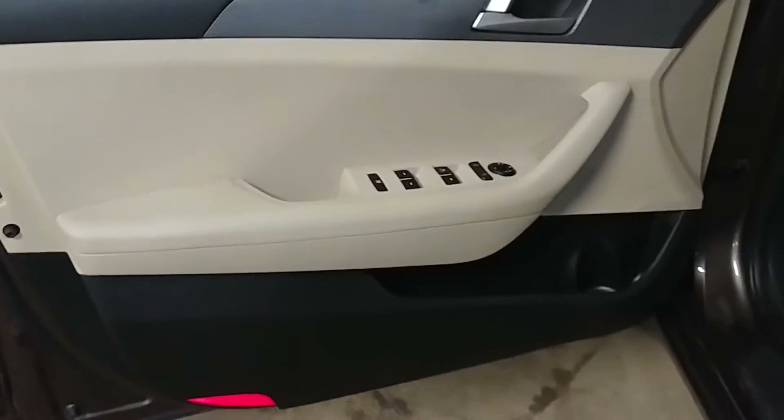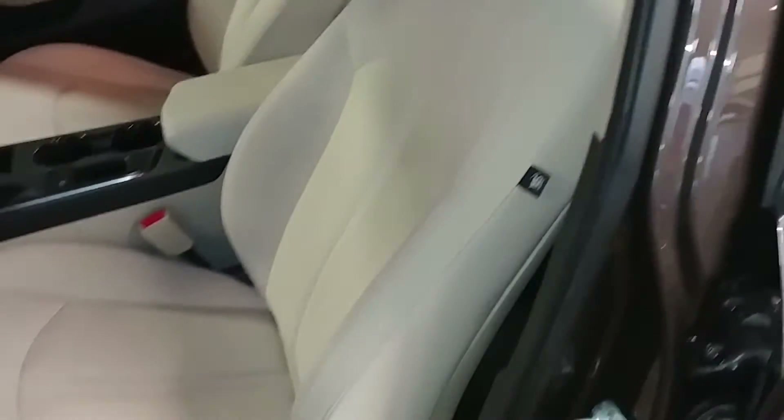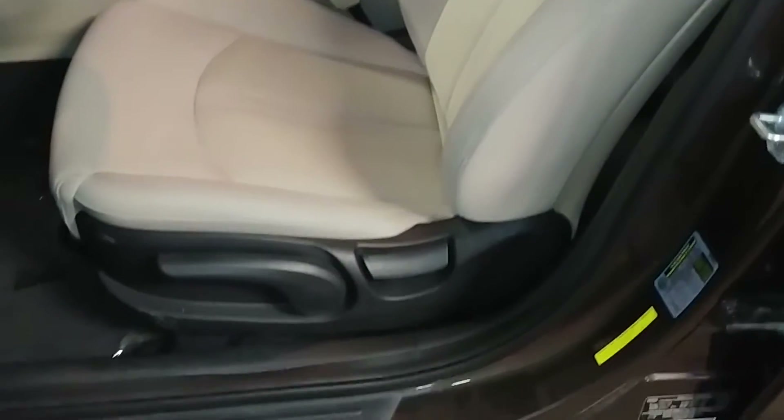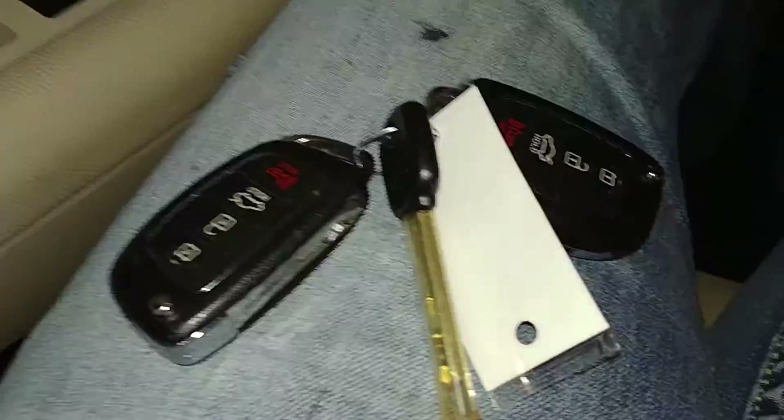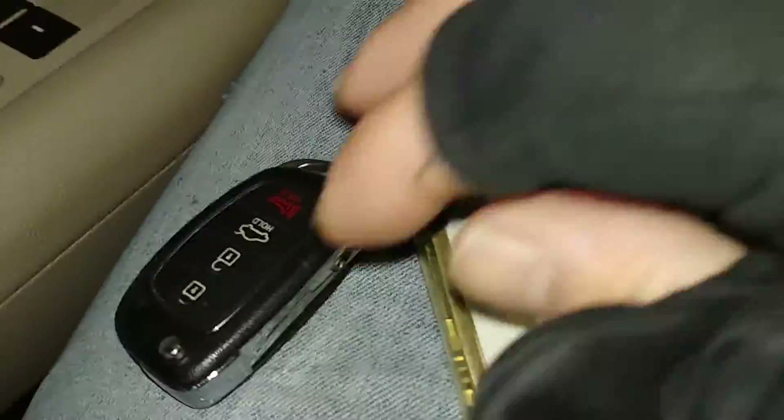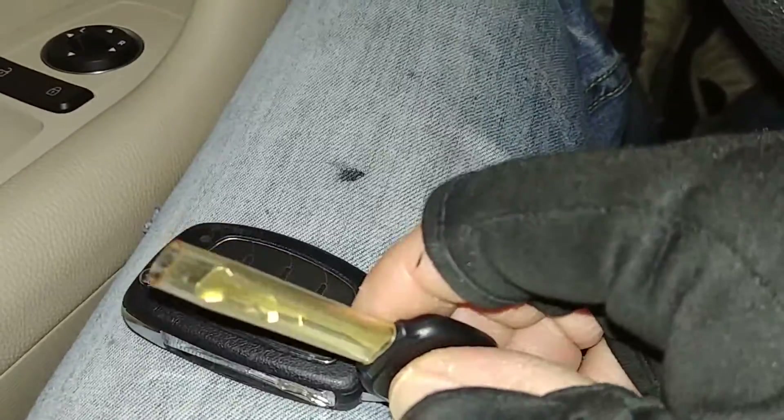I don't see any dings or dents on the roof. You've got power windows, power door locks, and power mirrors. Here's your front driver's seat — no holes, no tears, no rips, looks good. We jump into this vehicle and turn it on for you guys. It comes with two key fob combos and a valet key.